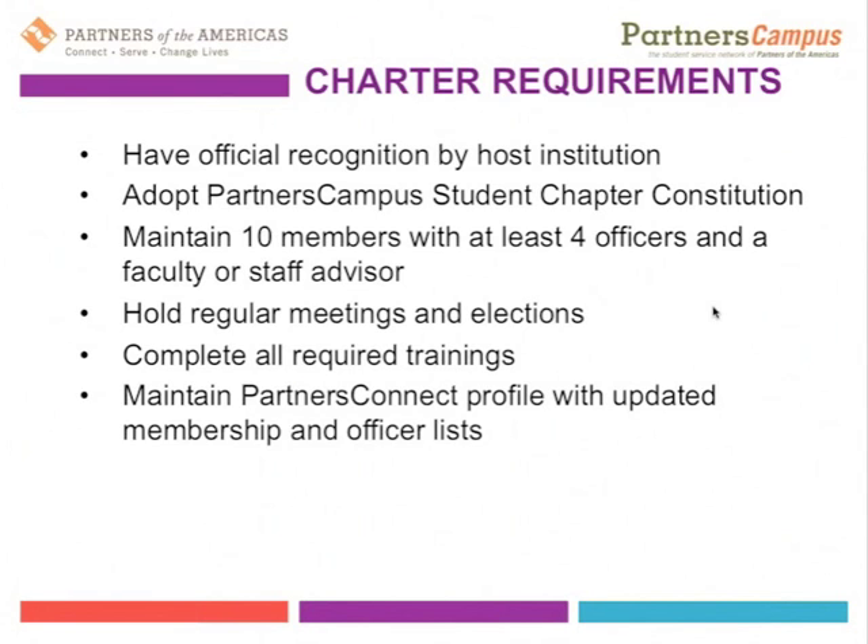Speaking of Partners Connect, a Partners Campus student chapter needs to maintain a student chapter Partners Connect profile by having members, officers, and faculty advisors associated with it. That will automatically create a membership list and officer list so everyone can be in contact, and so the international office has access to your membership list and knows who's engaged, in a leadership role, or are alumni. The student chapter as a whole will also have a separate profile so others in the network can see what's going on.